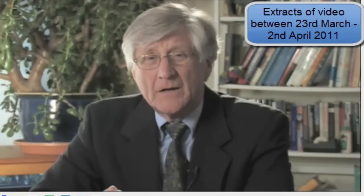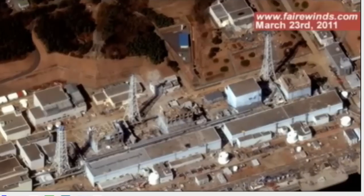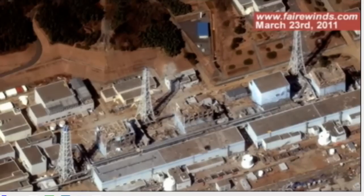I'm Ernie Gunderson of Fairwinds Associates. I wanted to talk to you today about the radiation releases coming from the Fukushima nuclear reactor complex. First, I wanted to take a look at the slide that's up right now — it's the same one from my previous presentation, but we're going to look at a different spot. Do you see those tall, pointy structures around the nuclear reactors? They sort of look like transmission towers. Well, they're not. They're called stacks, like a smokestack, except it's not smoke that goes up them, but radioactive gases.